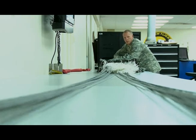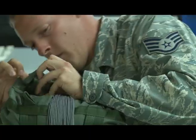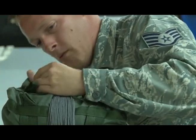In checking the same equipment over and over, the aircrew flight equipment specialist job may seem tedious, but it's a necessary workload when the aircrew using their products could have everything to lose.